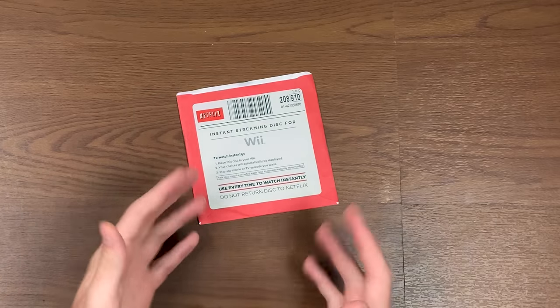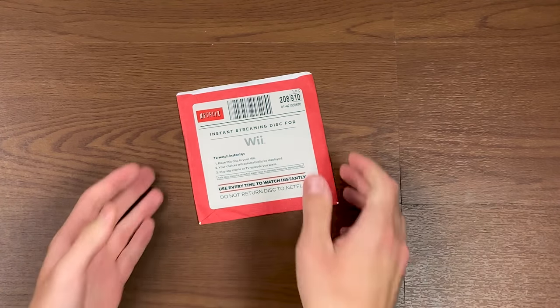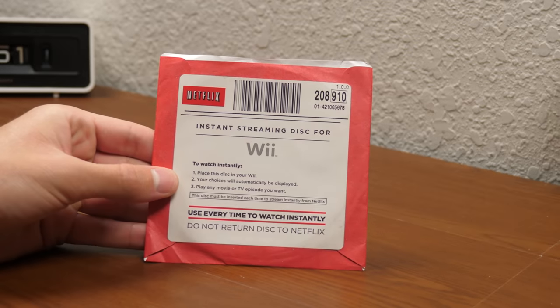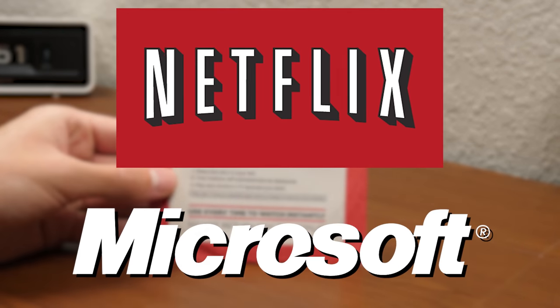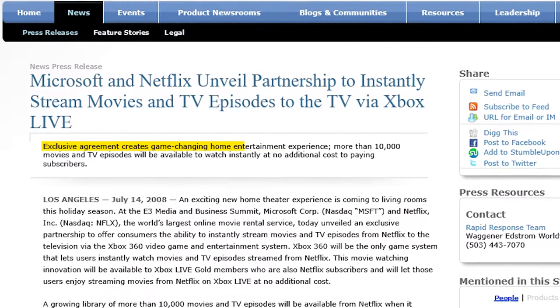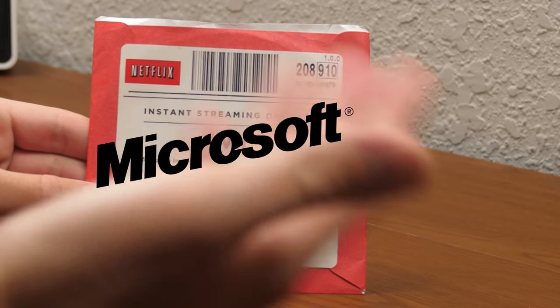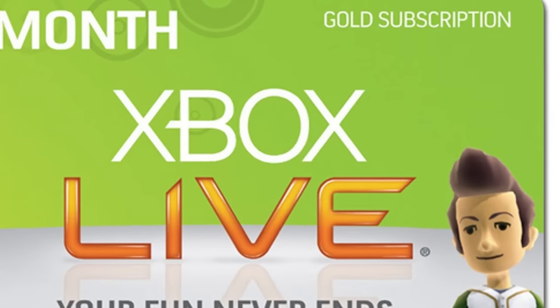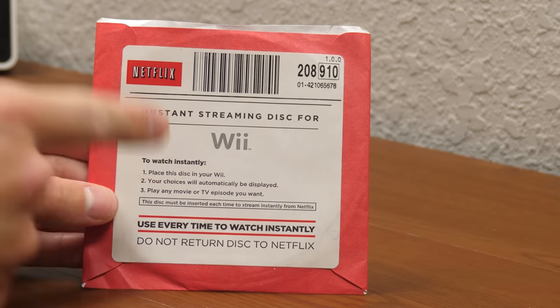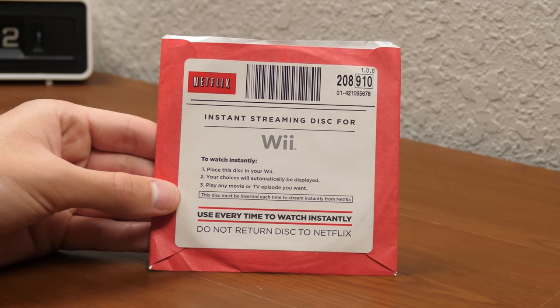To give you the gist of what happened with this disc here, to tell you why this thing even exists in the first place — this is the result of an exclusive partnership that Netflix had with Microsoft to offer Netflix instant streaming exclusively on the Xbox 360. It worked pretty well, except for the fact that Microsoft required you to have Xbox Live Gold to be able to watch Netflix on your Xbox. Not only did you have to be a Netflix subscriber, you had to be an Xbox Live Gold subscriber as well. Isn't that so nice? Thanks, Microsoft.